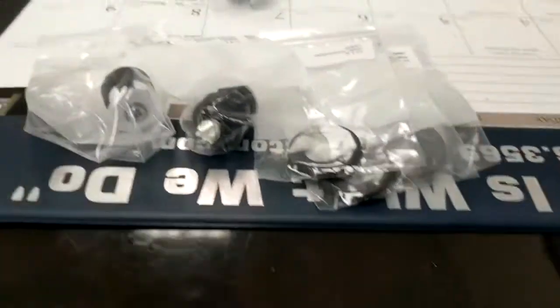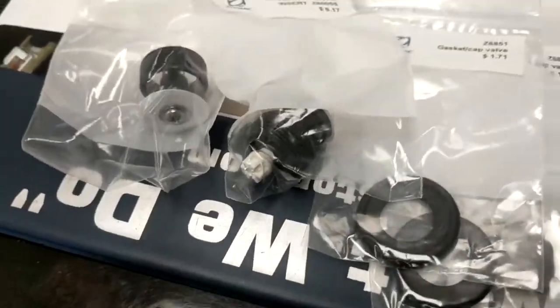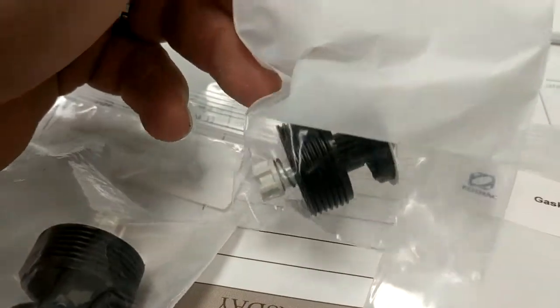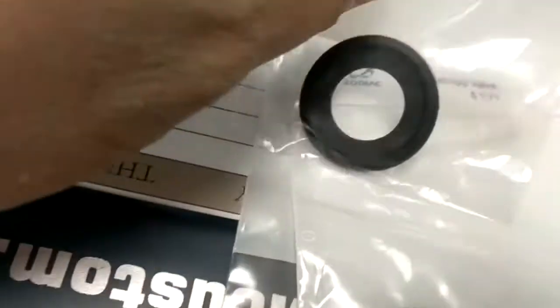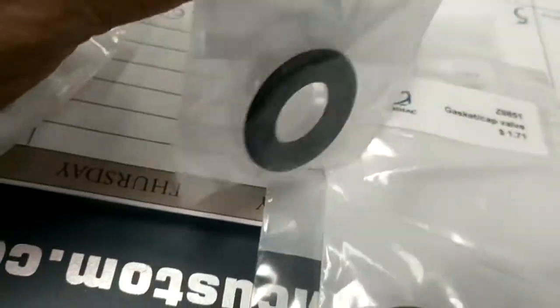So I came over here to Zodiac and they got the valves. I'm going to swap out the valves for this customer. We got the inside of the valve — what it looks like — six dollars and 17 cents over here. And here's the washer. You guys saw that it was leaking, so let's see what happens when I put this.